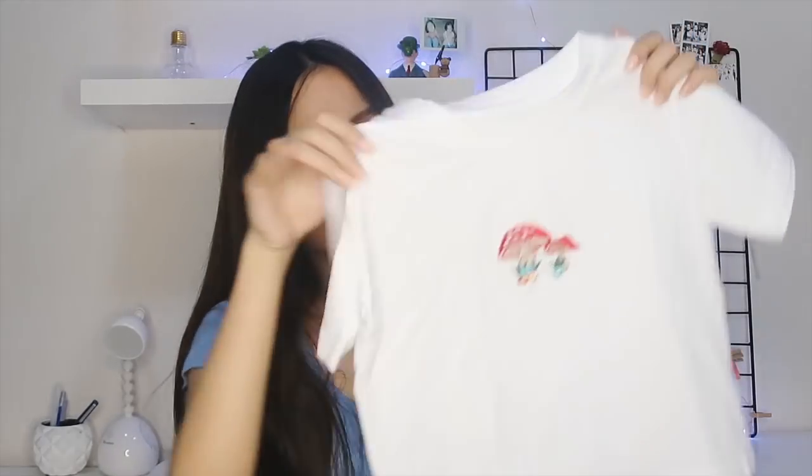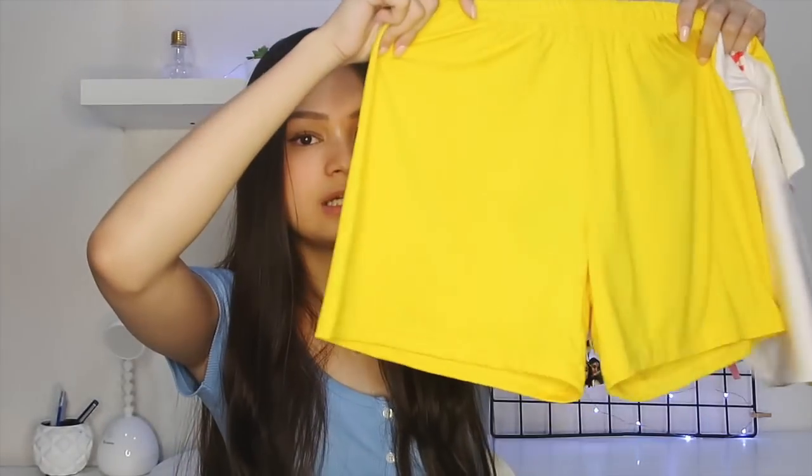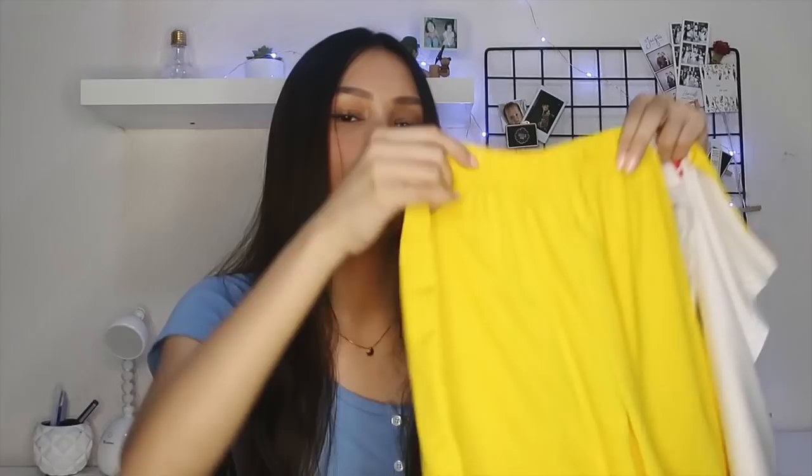I also got this shirt that has a cute butterfly at the front and it's a cropped shirt. And I also got this same one but this one has these two cute mushrooms at the front. Next, I got a two-piece set — a tube top that says "just for fun," it's very colorful, and it comes with this pair of shorts that's very flowy.